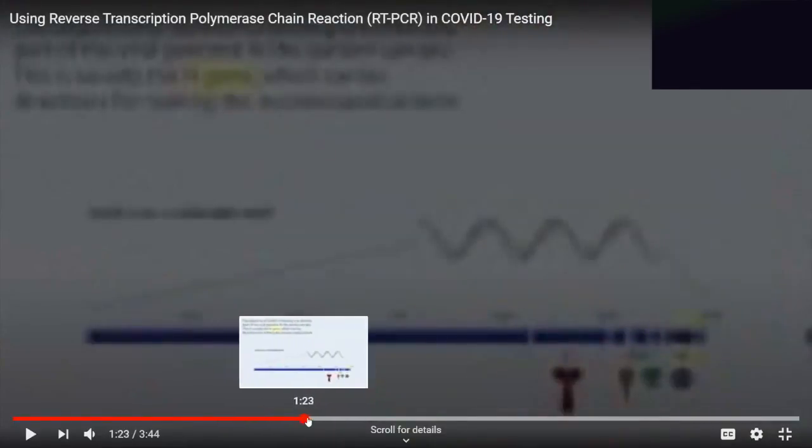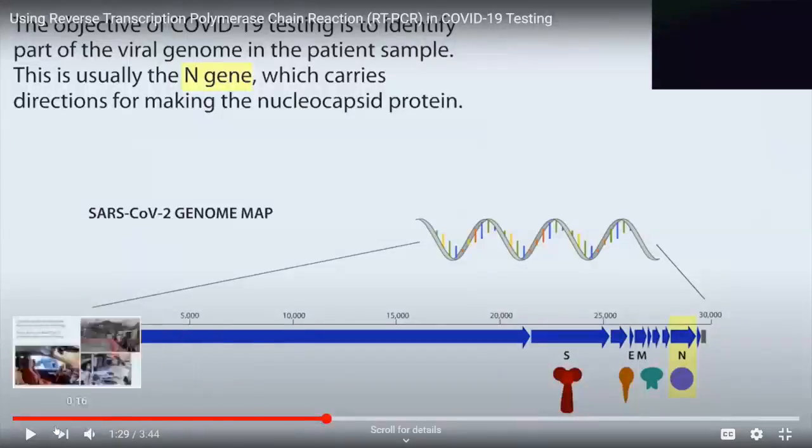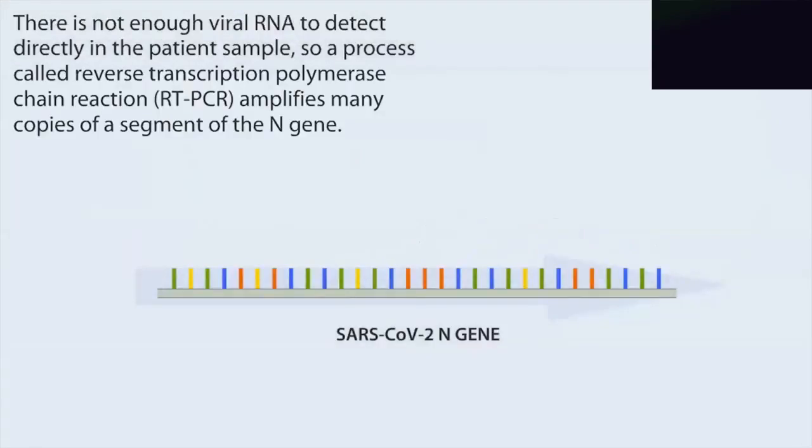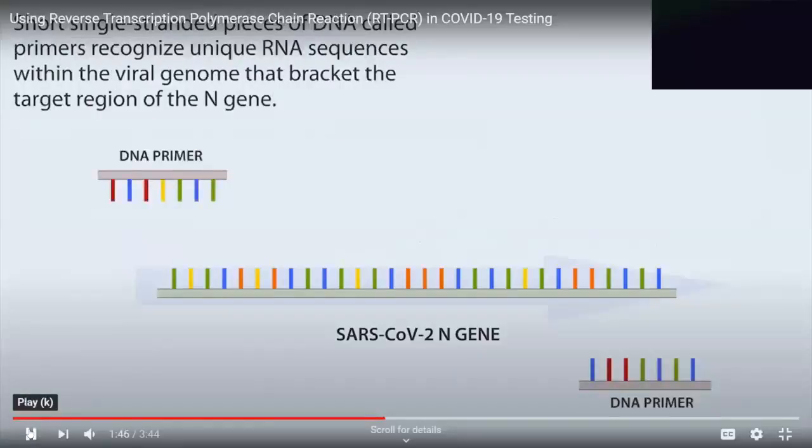This is another segment that shows the mechanics of how the test works. There's not enough viral RNA to detect directly in the patient's sample, so a process called RT-PCR amplifies many copies of a segment of the N-gene. What they're saying is that there's a tiny, tiny amount of the RNA we're looking for in this sample that's really messy and contains a lot of stuff. So in order to detect it at such tiny amounts, they have to amplify it — make multiple copies. And that's really what the PCR test does.